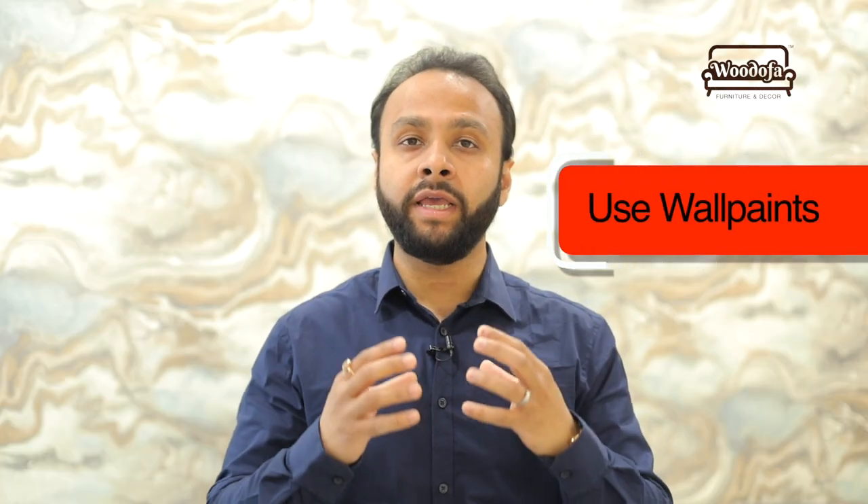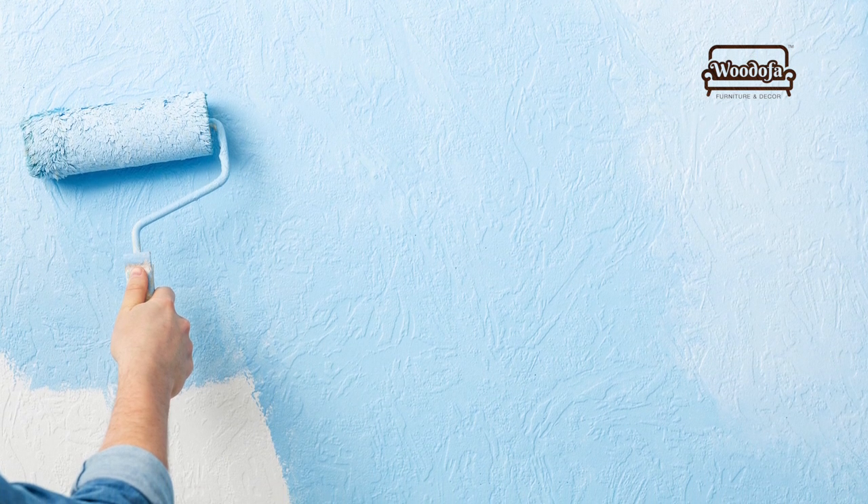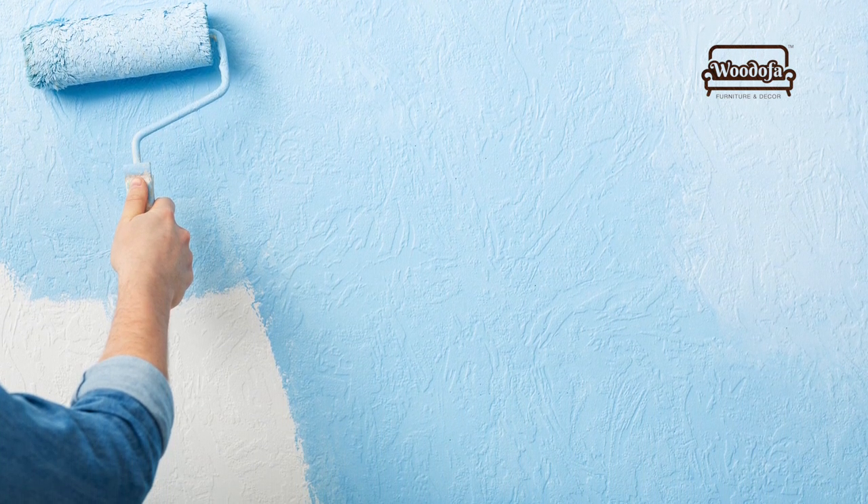The second tip is to use wall paints. Using texture paints and texture elements, you can improve the wall space — within your drawing room or your bedroom.